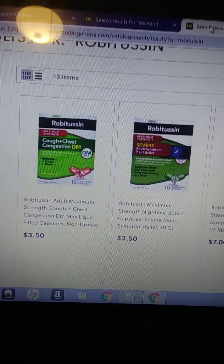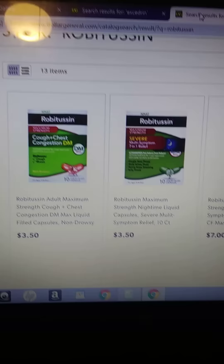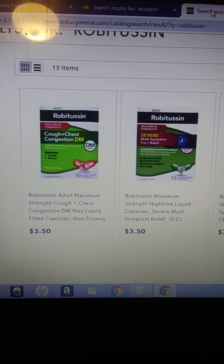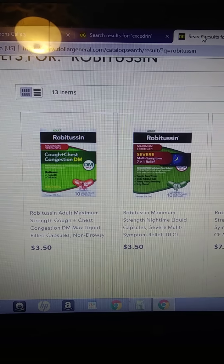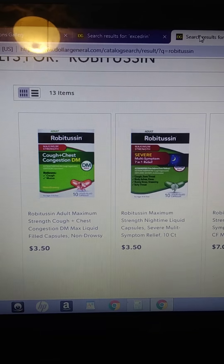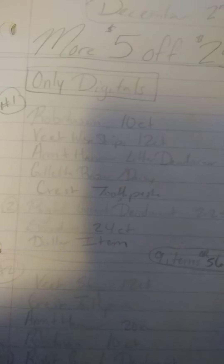Starting off, we have the Robitussin 10 count, and it is $3.50. You're only going to get one. You have two different options to choose from as long as it's the 10 count — it has an un-drowsy one and one for nighttime, so it doesn't matter if it's drowsy or not. Next, we have the Veet Wax Strips that are a 12 count. They are $2.00. That's another video where I showed you can get it for free, because it's $2.00 and you have a $2.00 digital coupon, which I'm going to show you after.